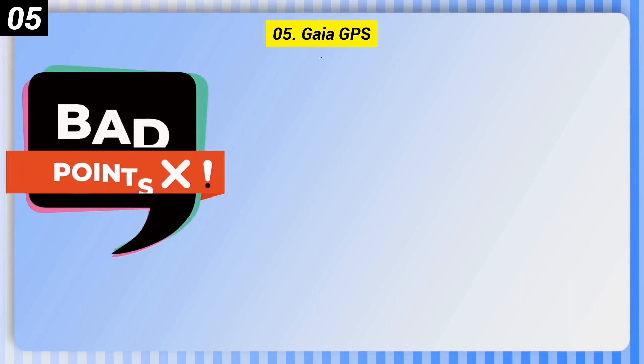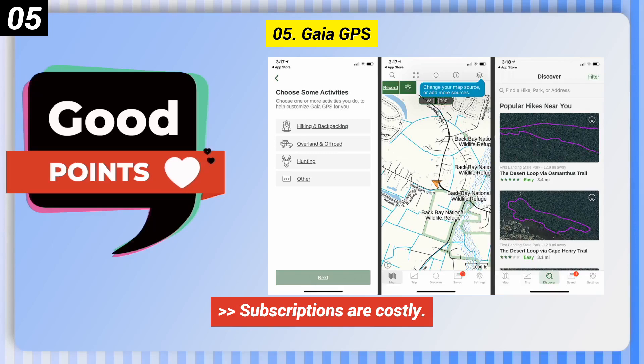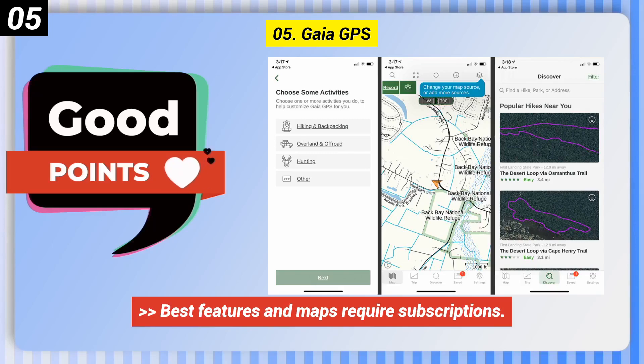Some bad points of Gaia GPS: the free level is limited to the default map service, subscriptions are costly, and the best features and maps require subscriptions.